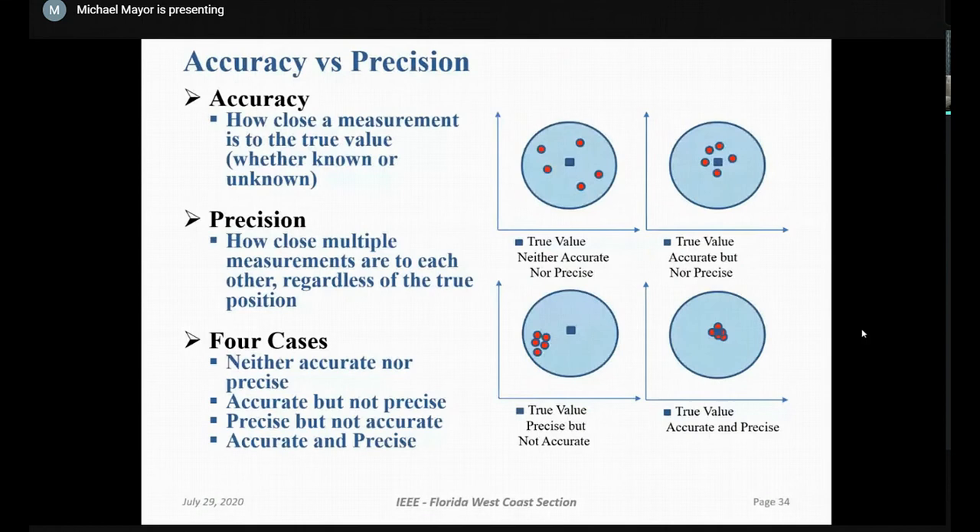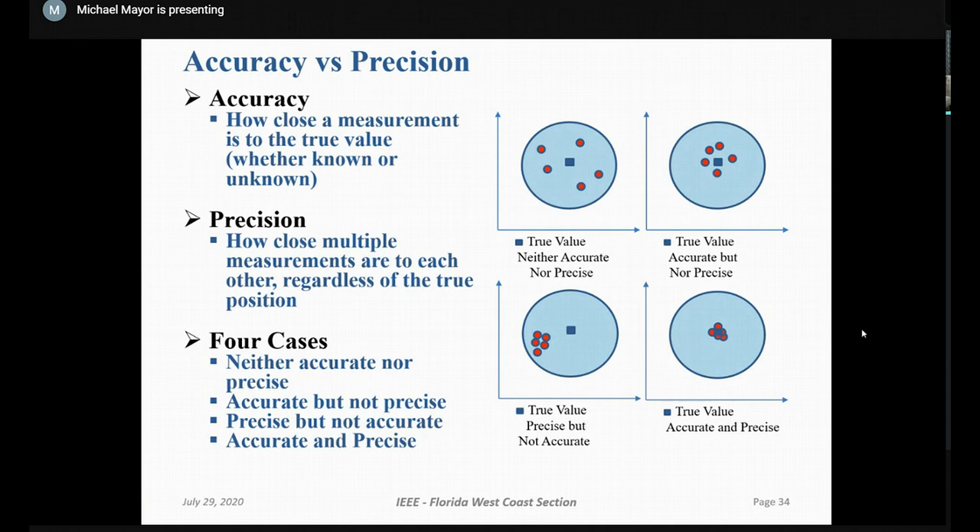The next topic is accuracy versus precision. There are four cases where the true values are represented by the blue square in the center. The upper-left circle is neither accurate nor precise. Ionospheric effects can be very small or very large — when the satellite is near the observer's horizon, or when solar activity is near the vernal equinox.